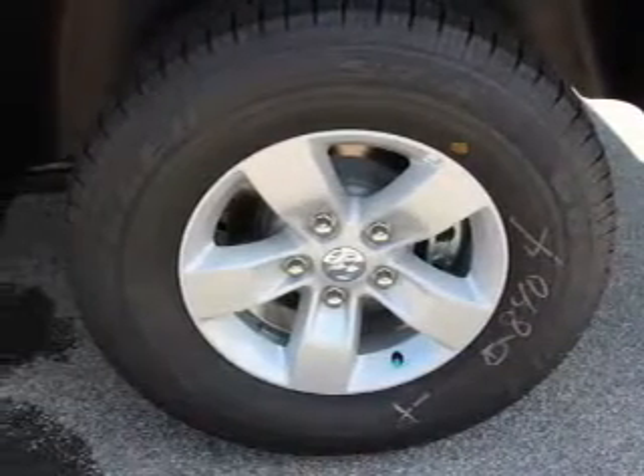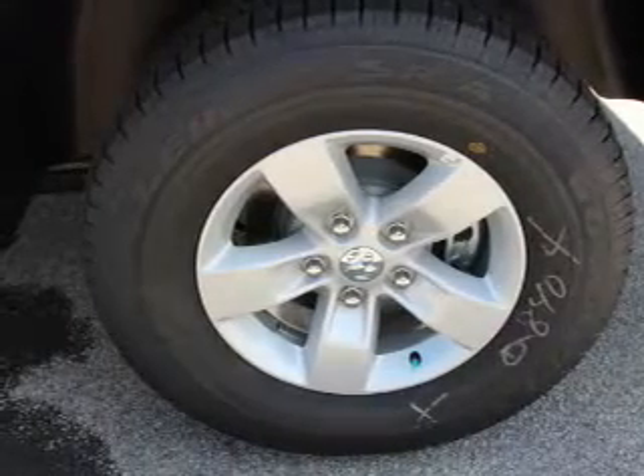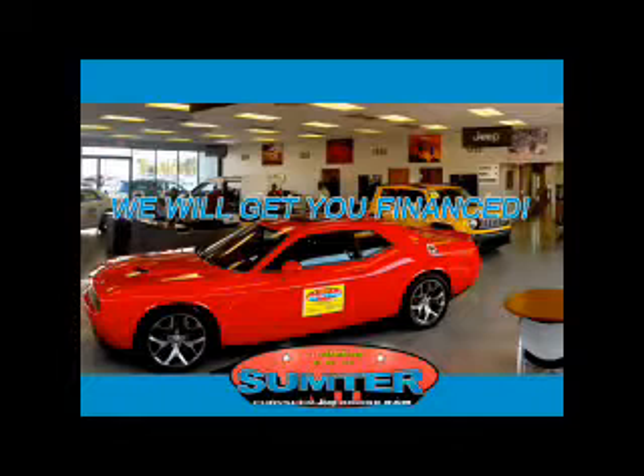Great quality at a great price. Call or click to contact us today. Sumter Chrysler Dodge Jeep Ram. We are just a call away. Ask about current financing incentives, trade-in quotes, or to schedule a red carpet test drive.